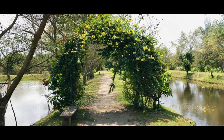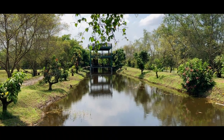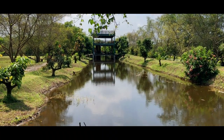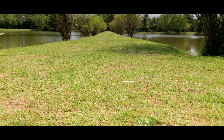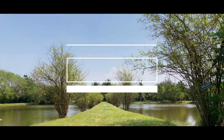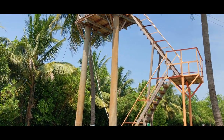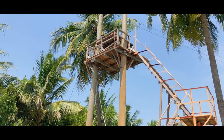Bahkan tempat wisata ini sering dijadikan lokasi untuk pemotretan. Dekorasi dan penataan di tempat ini terbilang cukup baik dan menarik. Selain pemandangan alam dan dekorasi cantik, pengunjung juga bisa mencoba Flying Fox untuk memacu adrenalin sekaligus melihat Taman Air Percut dari ketinggian.